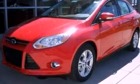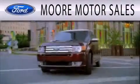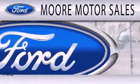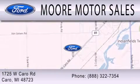Call or visit us right now and arrange your test drive today. More Motor Sales is dedicated to doing everything possible to ensure that the experience you have selecting your next vehicle is as pleasant as possible. We are located at 1725 West Cairo Road in Cairo.